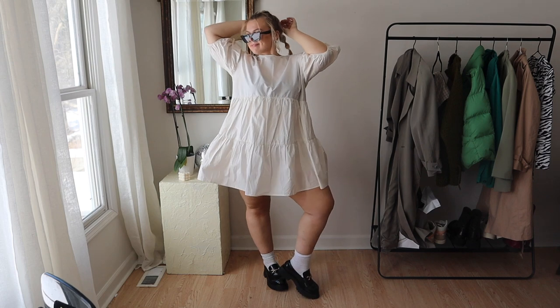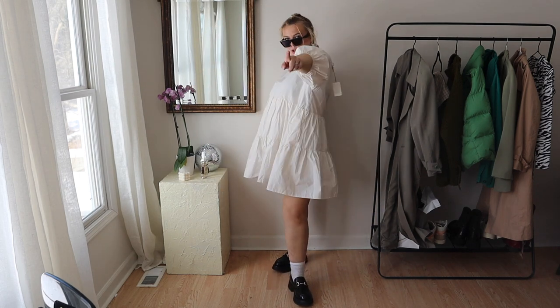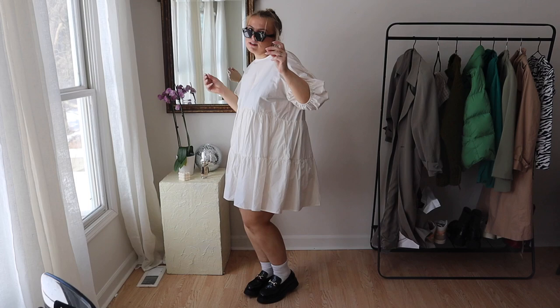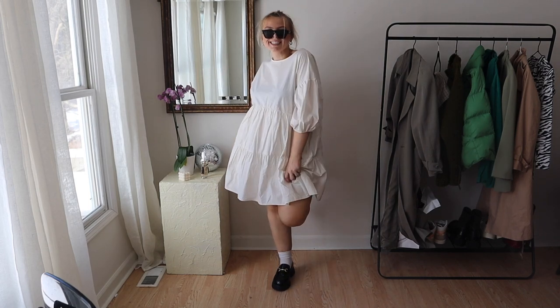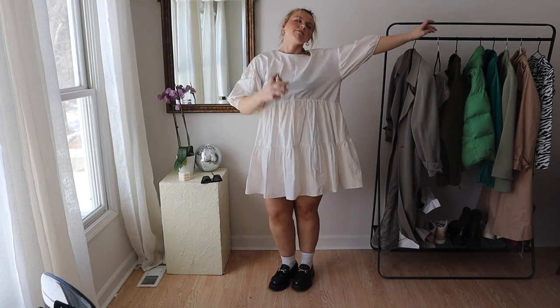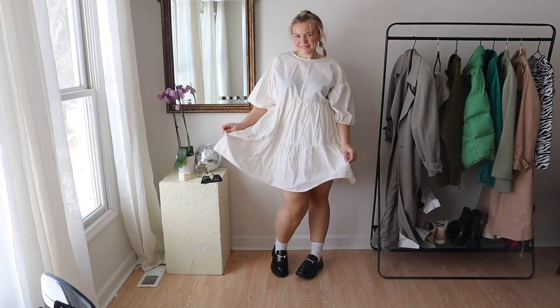Because these shoes are a little on the heavier side, your eye goes down to them — they're chunky and a bit more masculine. So I love pairing them with a pretty, delicate dress. I would love this look even with black tights, but this is just a dress from Target last year that I'm obsessed with. I love little baby doll dresses with these shoes.